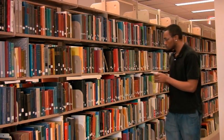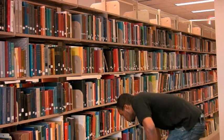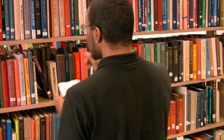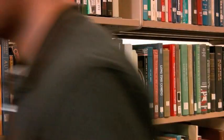Locating a book in the library can be time-consuming and frustrating. Looks like Ben finally found his book.